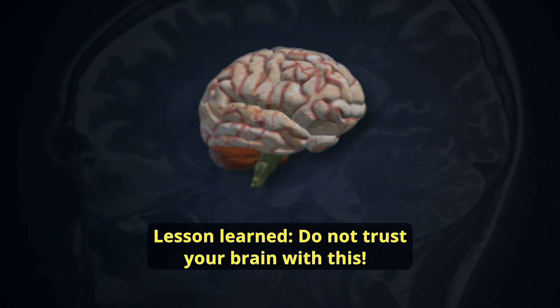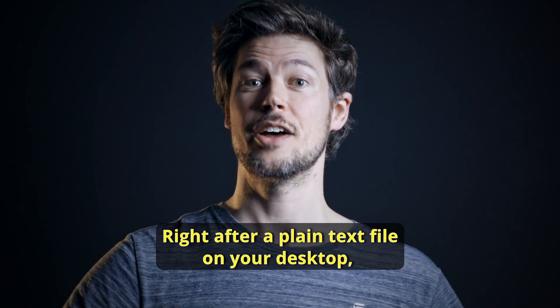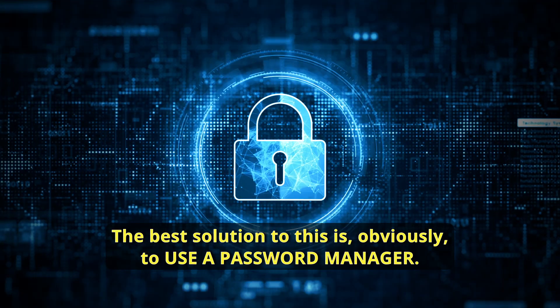Lesson learned: do not trust your brain with this. It's like the third worst place to store passwords, right after a plain text file on your desktop and a post-it on your actual desk. The best solution to this is, obviously, to use a password manager.